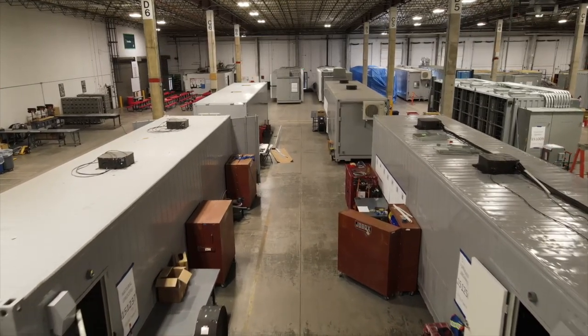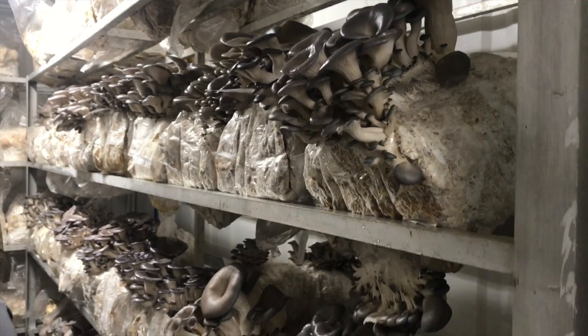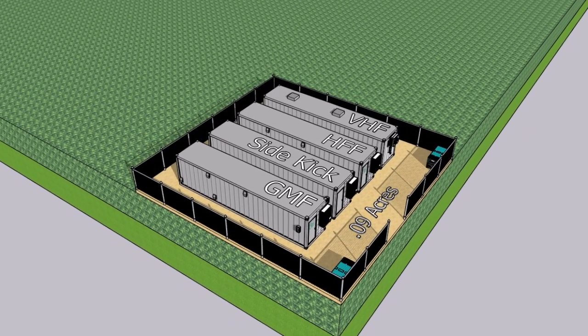At Farmbox Foods, we design and build three types of high-yield controlled climate container farms. Let's take a quick look at the output from each — its yield footprint versus its actual footprint. You can fit three farms plus a utility sidekick container for dry and cold storage and processing and packaging on about one-tenth of an acre.